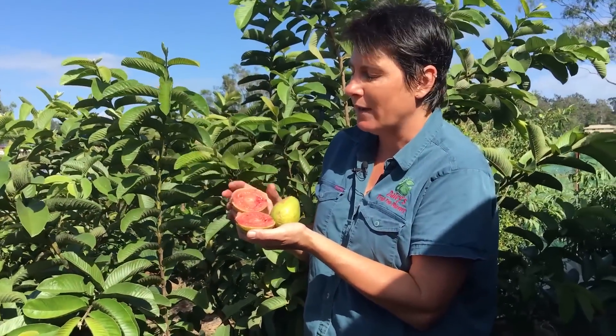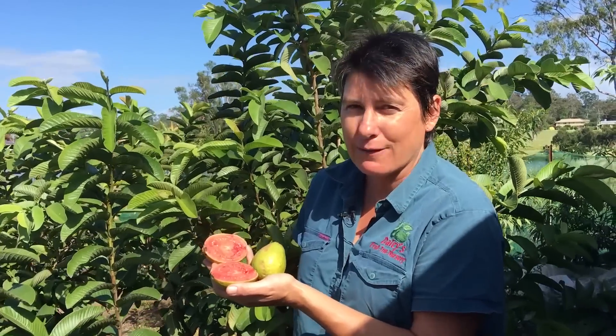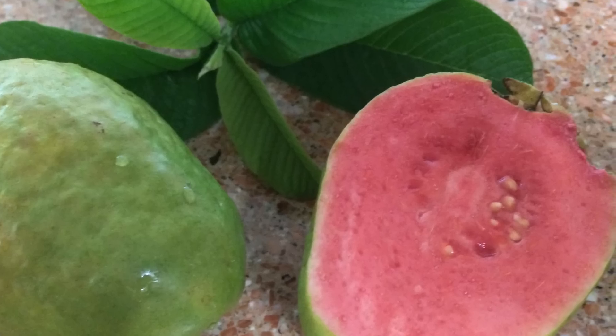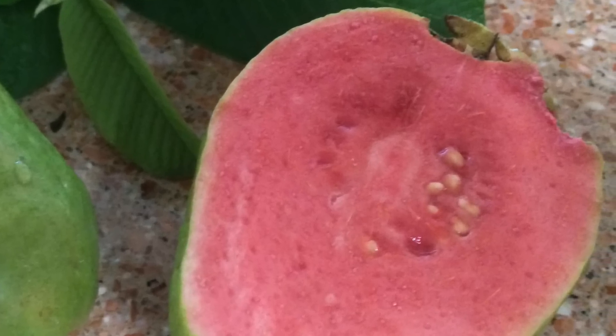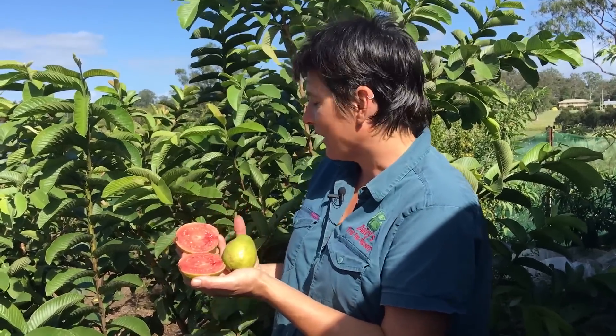You'll get stacks of guavas off one tree, so they're really productive. They're great in fruit salads and juices, and really wonderful just eaten as they are. I love this particular guava — it's my favorite of the guavas. I like the color and I like the flavor.